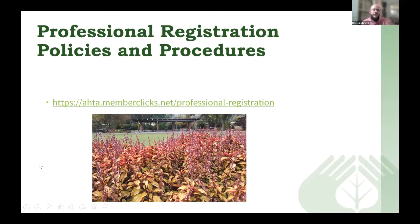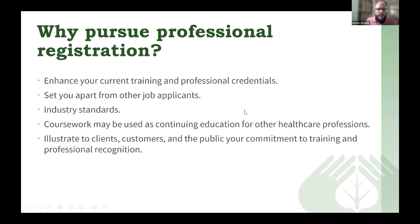The professional registration policies and procedures is a lengthy document with a lot of information — it is located on our website under professional registration. Why would you want to pursue professional registration? It can enhance your current training and professional credentials, set you apart from other job applicants, and illustrate that you have met industry standards and training. Coursework could be used for continuing education for other healthcare professions — I used my horticultural therapy courses as continuing education for my CTRS. It helps illustrate to clients, customers, and the public your commitment to training and professional recognition.